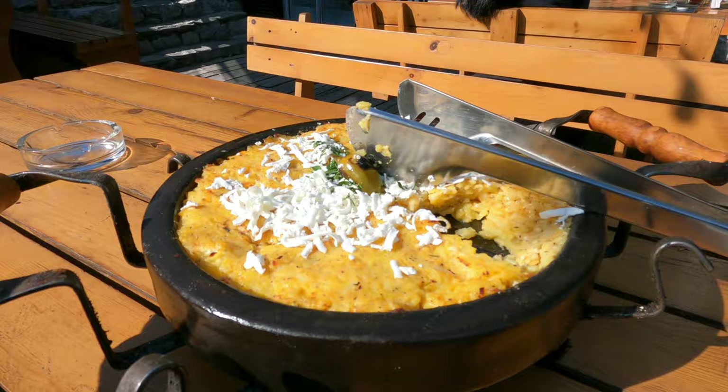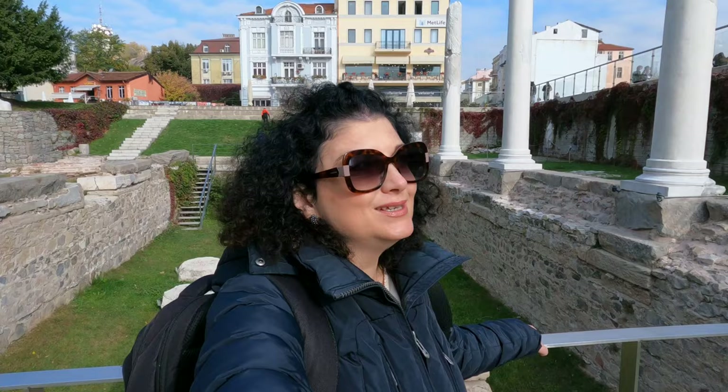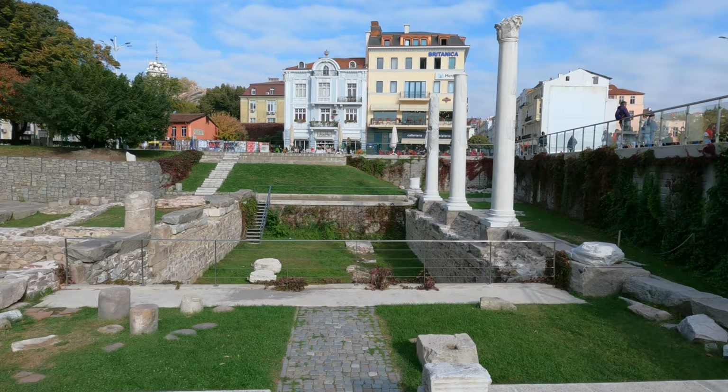Hey guys, welcome back to my channel. As you can tell, I'm again in Plovdiv. I'm addicted to this city, but today I just want to take it easy. Of course, Plovdiv is all about history — you can see historical landmarks on every corner — but today I'm going to focus on just a few of them. You can still watch my previous video if you want to know more.